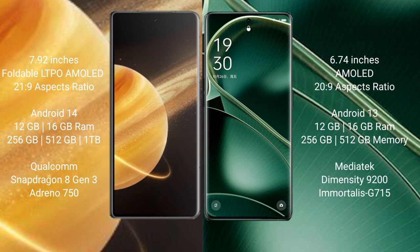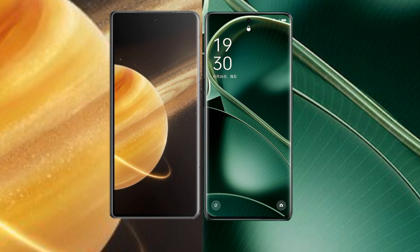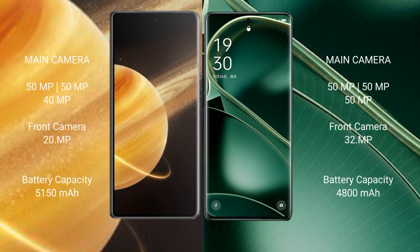Honor Magic V3 features a rear triple camera setup: 50 megapixel, 50 megapixel, and 40 megapixel, with a 20 megapixel front camera. OPPO Find X6 also has a rear triple camera setup: 50 megapixel, 50 megapixel, and one camera at 32 megapixel. Honor Magic V3 packs a 5150mAh battery with 66-watt fast charging support.